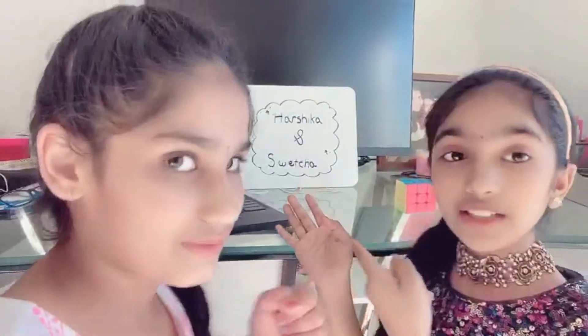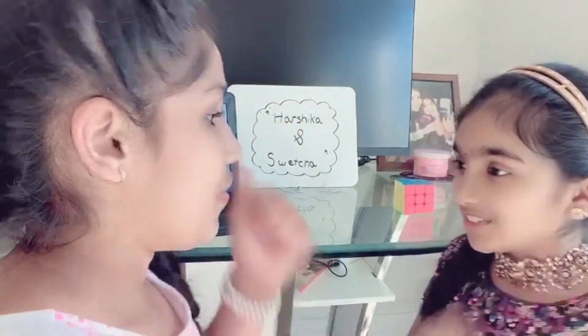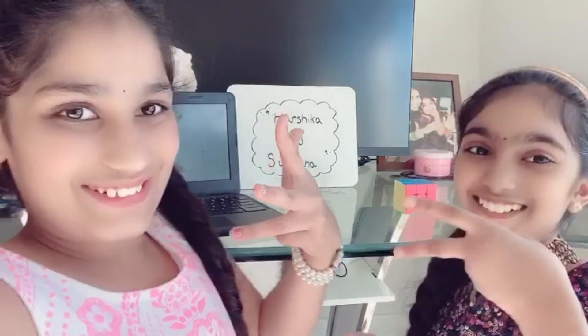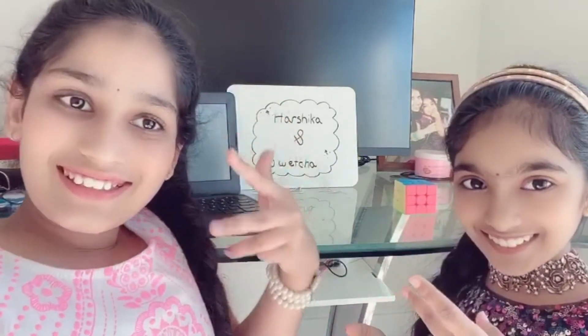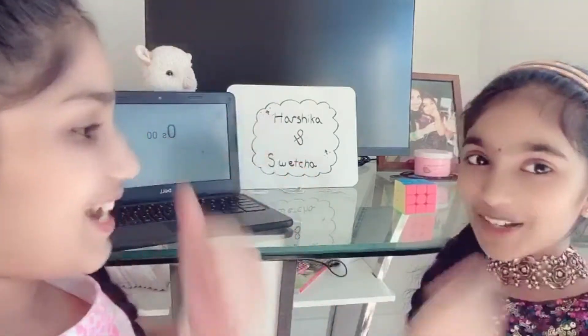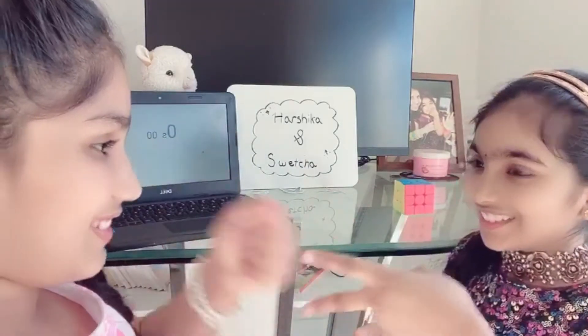We've got a timer ready and we're going to do rock paper scissors shoot to see who goes first. Rock, paper, scissors, shoot. Okay, you won.